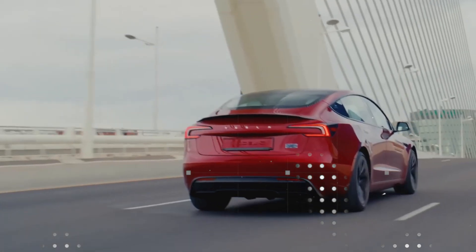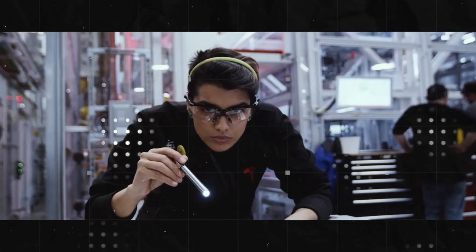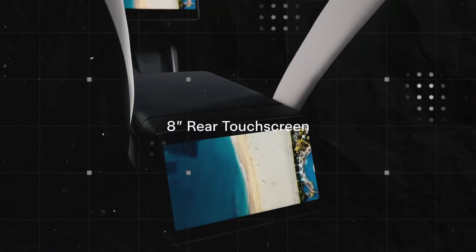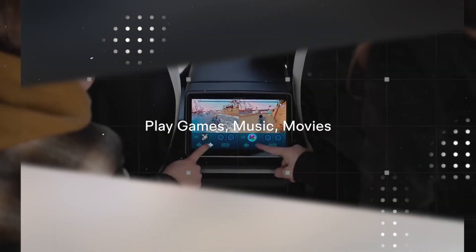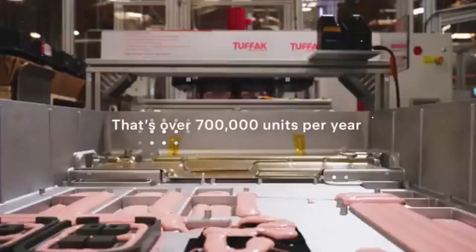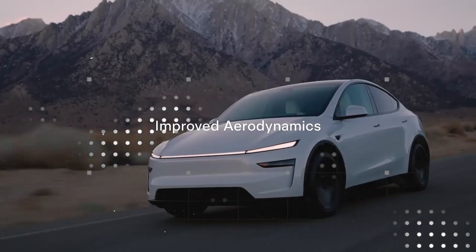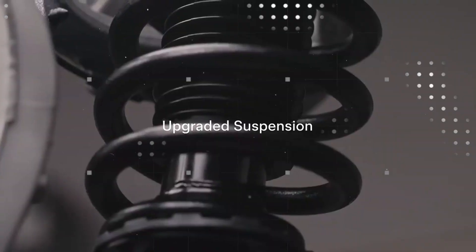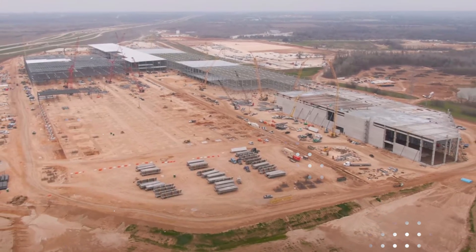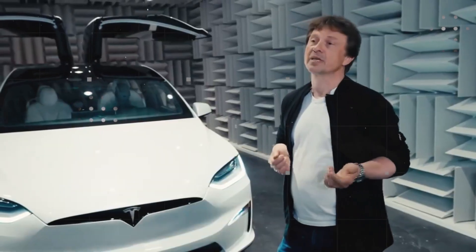And this is only the beginning. If the leap in density already changes everything, imagine what happens when this chemistry starts to directly influence charging time, durability, and most importantly, the final cost to the consumer. The second major breakthrough happens in the charging process. Tesla's new aluminum-ion battery promises to sustain up to 300kW of charging power without breaking a sweat.